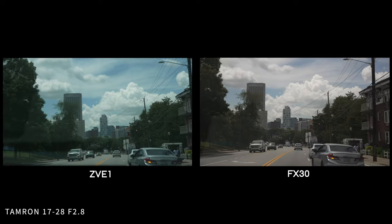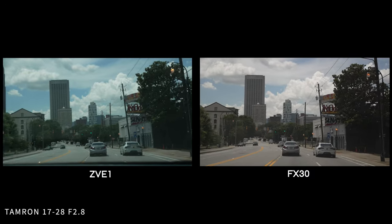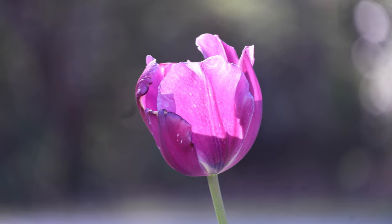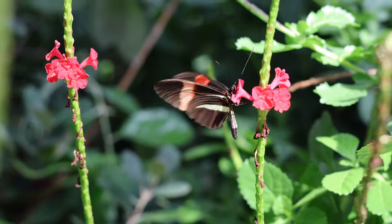The ZV-E1 has the same exact autofocus as the A7R V, meaning you can focus on people, animals, birds, insects, cars, trains, and airplanes. The FX30 only has autofocus tracking for humans, animals, and birds. This is important for wildlife photography, portraits, or hybrid shooting — I would go with the ZV-E1. The ZV-E1 also has AI tracking that crops in and follows you as if it's the cameraman keeping your framing the same, and the FX30 does not have that.